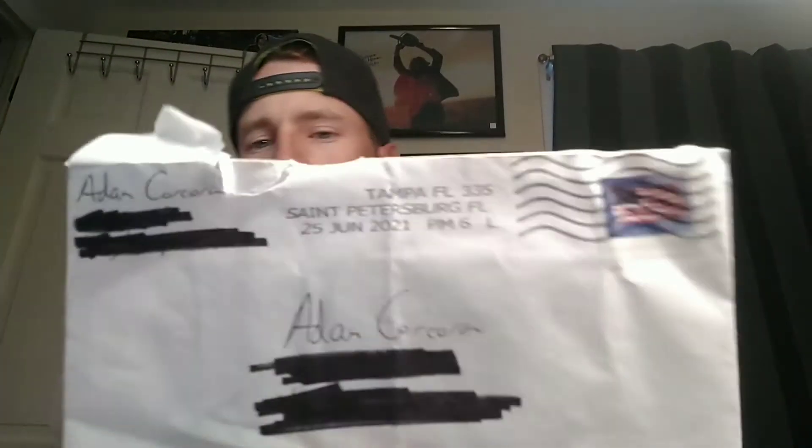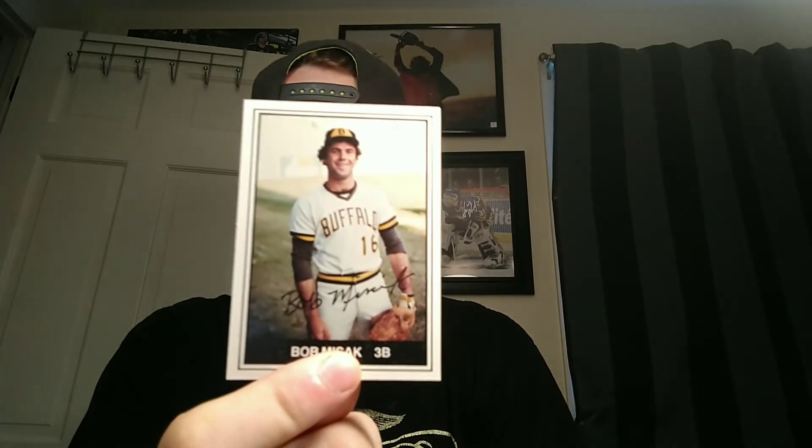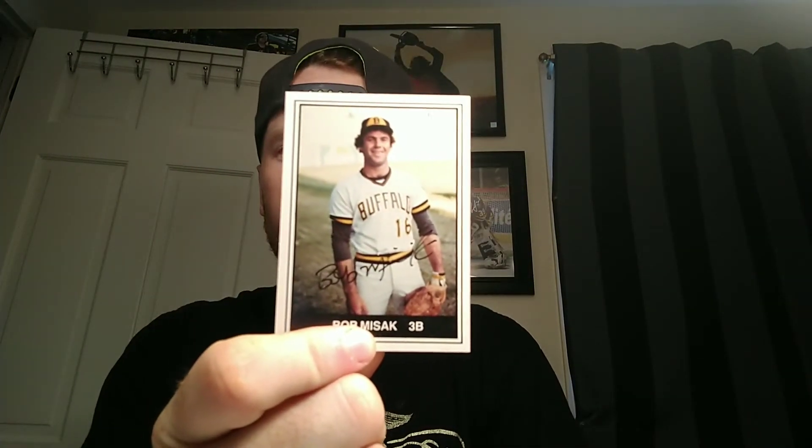Next one is coming back from Tampa, Florida — from former minor leaguer Bob Mesic. He signed two 1982 Buffalo Bisons minor league cards, nicely in black. I have a set of those as well, so I'll see how many I can get signed.